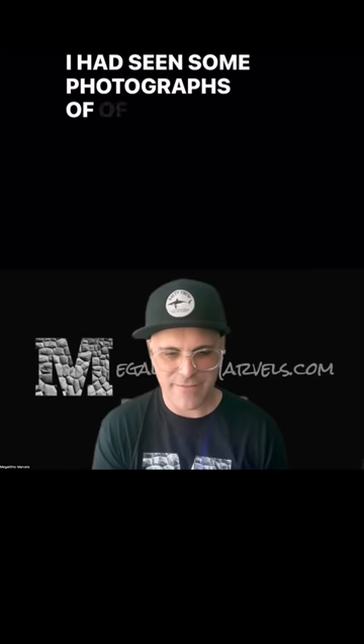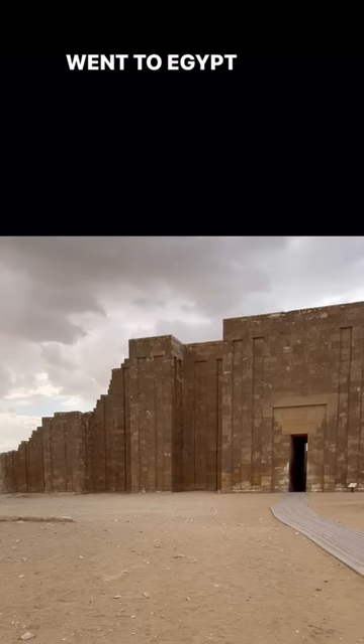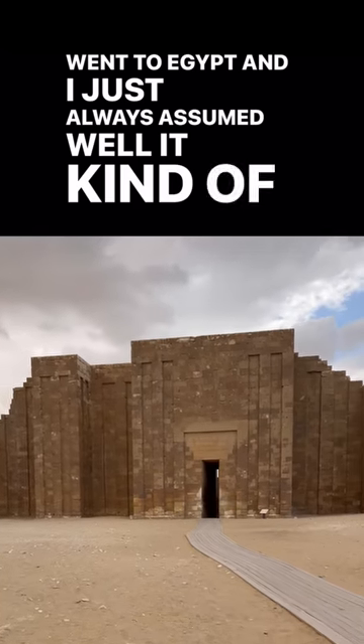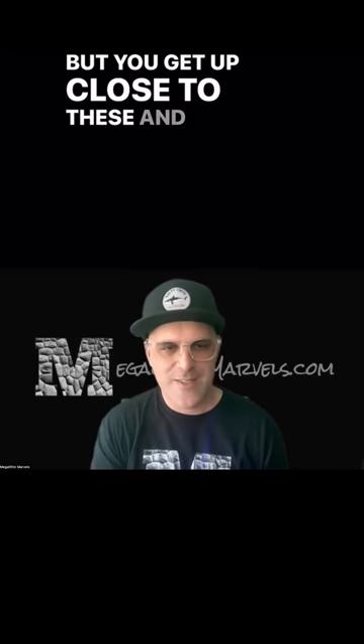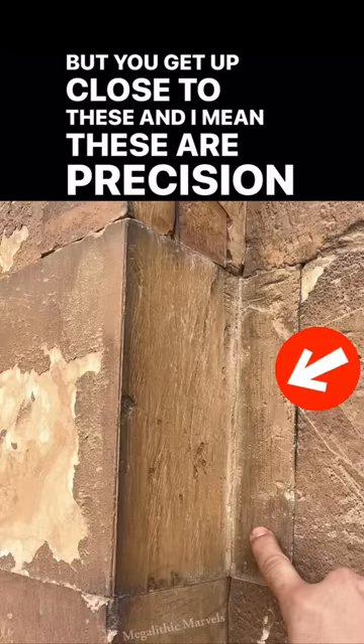I had seen some photographs of these structures before I went to Egypt, and I just always assumed, well, it kind of looks different. I'm sure that's dynastic, right? But you get up close to these, and these are precision cut.